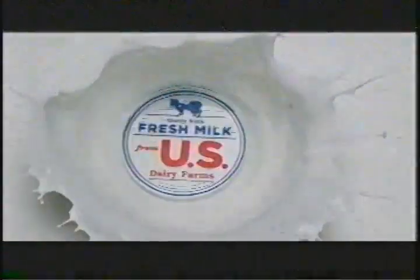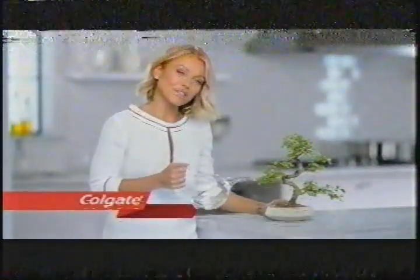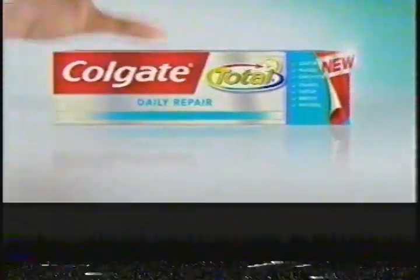We start with fresh milk from U.S. Dairy Farms so you can make something amazing. Kraft Natural Cheese. Soil is the foundation for healthy plants, just like gums are the foundation for healthy teeth. The new Colgate Total Daily Repair Toothpaste helps remineralize enamel and fight plaque germs for healthier teeth and gums. Strengthen the foundation for healthy teeth. New Colgate Total Daily Repair.